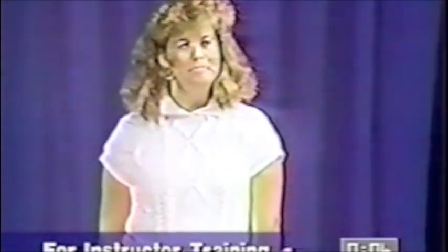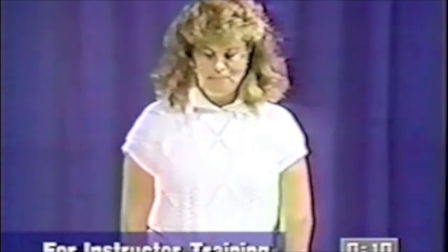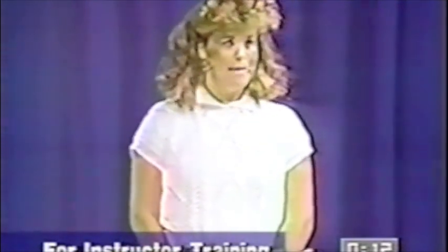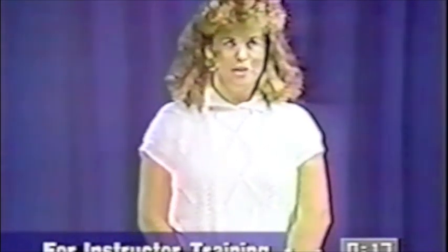Attention college students, are you tired of walking? How many of y'all walked here today? Let me see your hands. It's kind of tiring, isn't it? Well, I'm going to talk to you today about three means of college students' transportation.